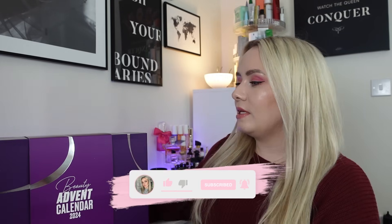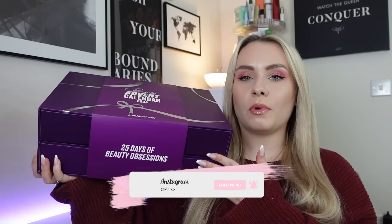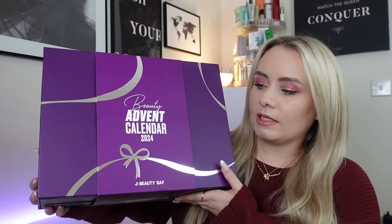Hi guys, how's it going? Welcome back to my YouTube channel and welcome back to another beauty advent calendar unboxing for 2024. Today's advent calendar is a brand new advent calendar for 2024 and this is from Beauty Bay. This is the very first year they've actually brought out a calendar. They're going for this really nice purple design — it's actually two drawers, with all the products in boxes inside the drawers and a sleeve around it which says 'A Beauty Advent Calendar 2024.'